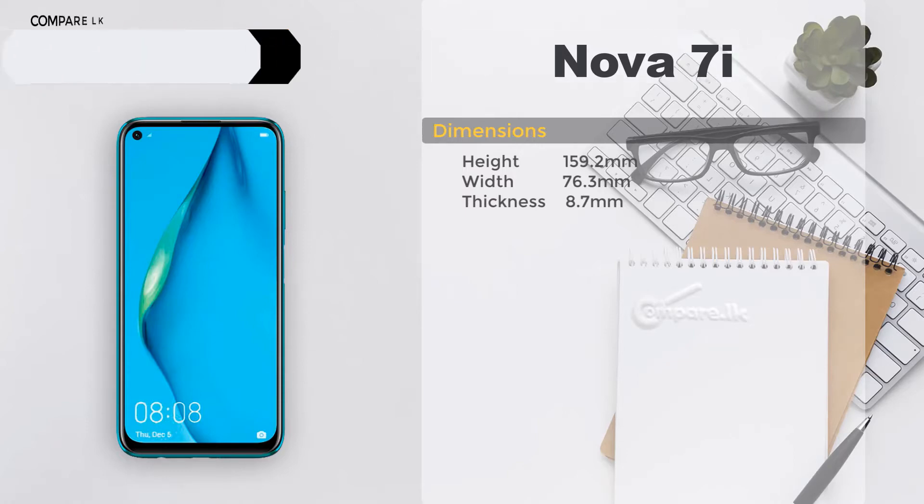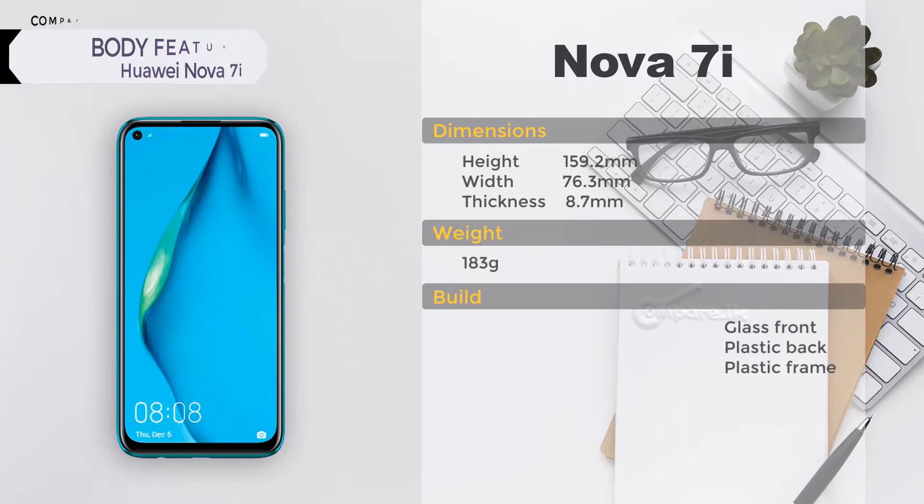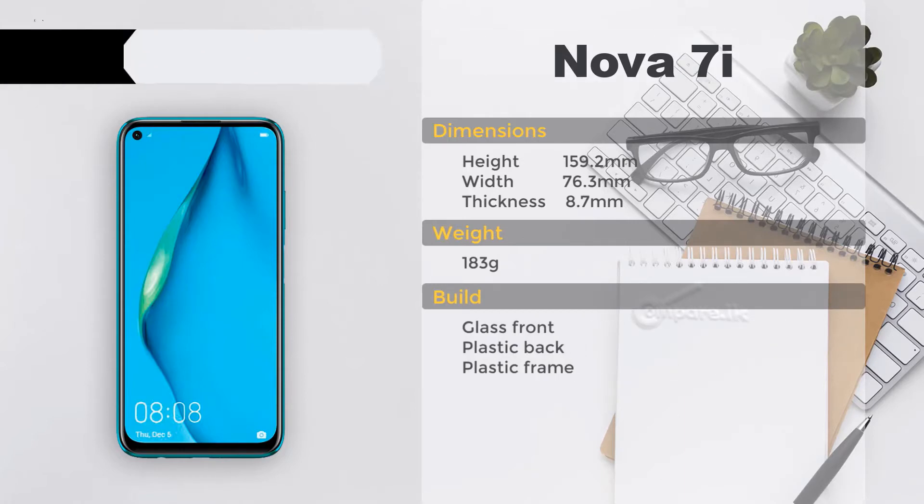Huawei Nova 7i body features — dimensions: height 159.2 mm, width 76.3 mm, thickness 8.7 mm, weight 183 grams. Build: glass front, plastic back, plastic frame. SIM: single nano-SIM or hybrid dual SIM.